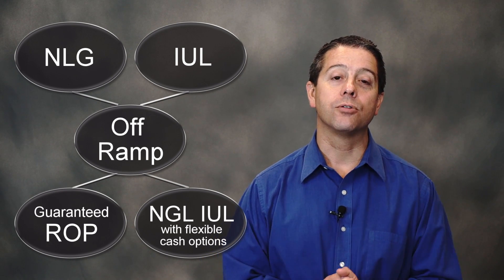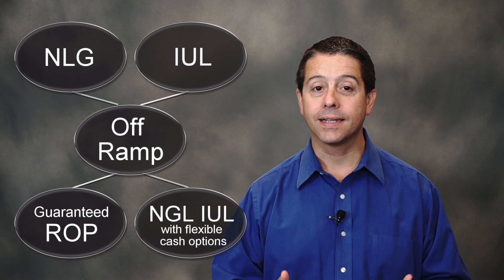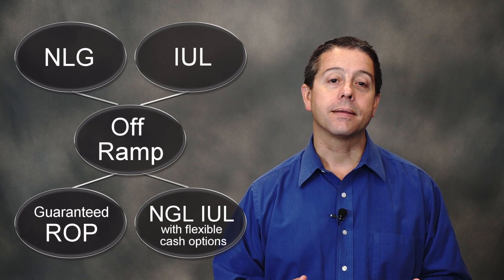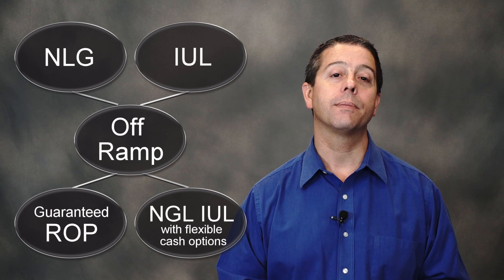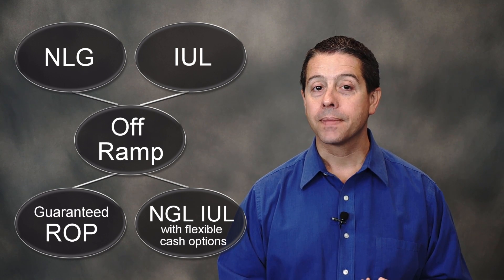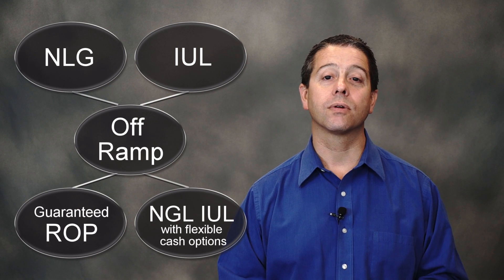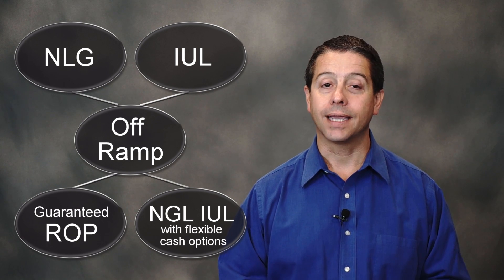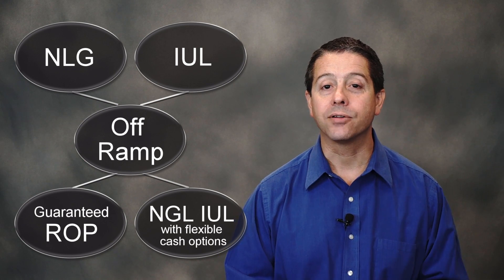Now, the other type of UL we usually see sold is an index UL. These are typically overfunded with the purpose that the client is going to use that cash later on, maybe for college funding or for supplemental retirement income. The negative to these contracts is that they usually don't have any sort of a guarantee — you're relying on the cash values remaining intact, at least in part, to keep the contract in force.